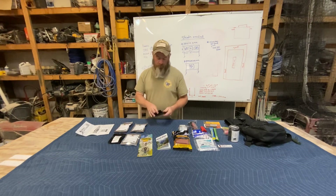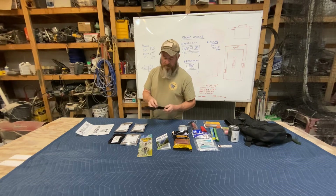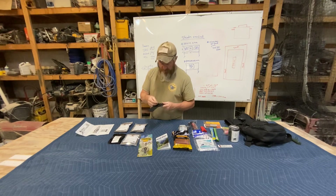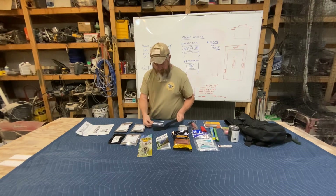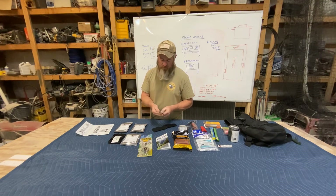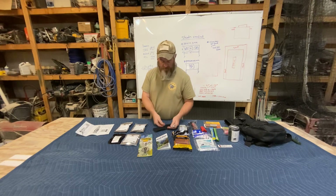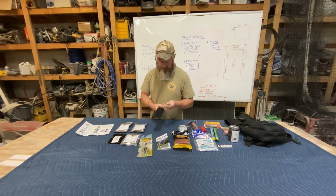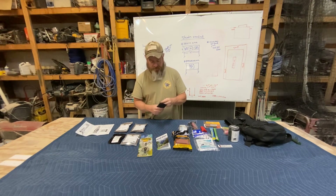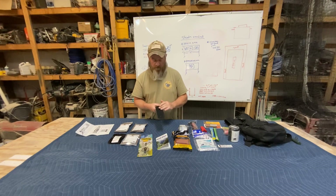One of the coolest things — I opened this up because I didn't know what it was from the outside — it's a lock pick set. It's a seven or eight piece lock pick set. Honestly, Bobby really thought about this by putting in a lock pick set. I'm going to call him and find out where he got it because I want to buy one.